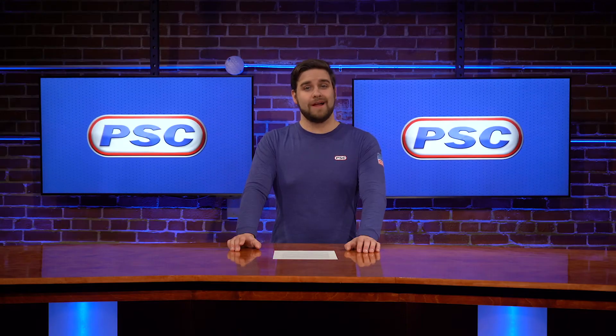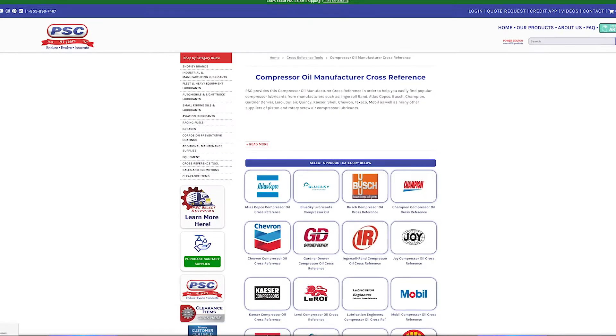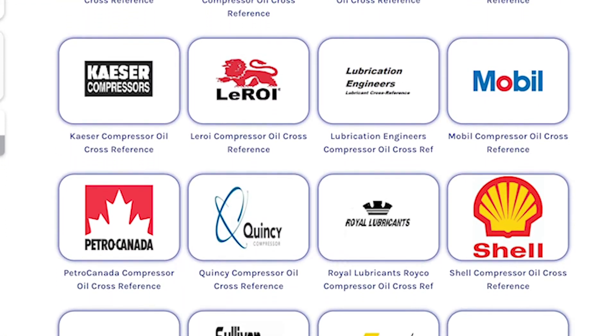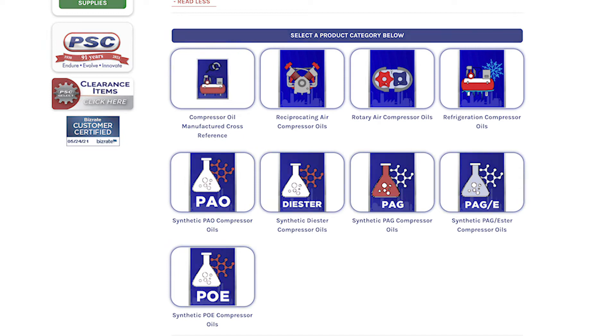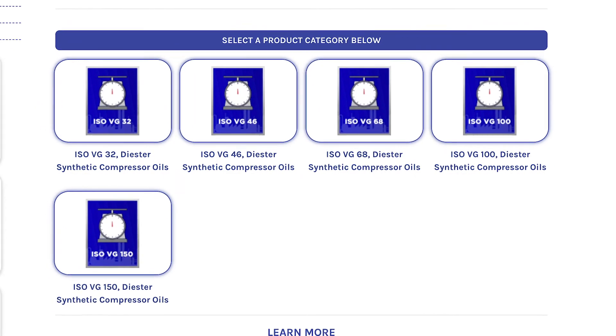At PSC, we recommend one of two options. First, for topping off, you identify exactly what lubricant is being used currently and use our compressor oil manufacturer cross-reference to select a product that best matches the lubricant in performance and quality. For complete oil change-outs, you can find available lubricants based on the type of compressor, the type of compatible base fluid, and ultimately by the oil viscosity requirement.